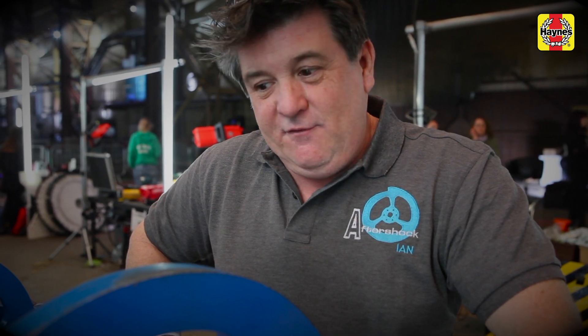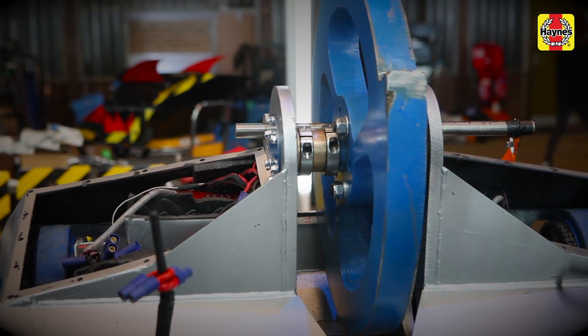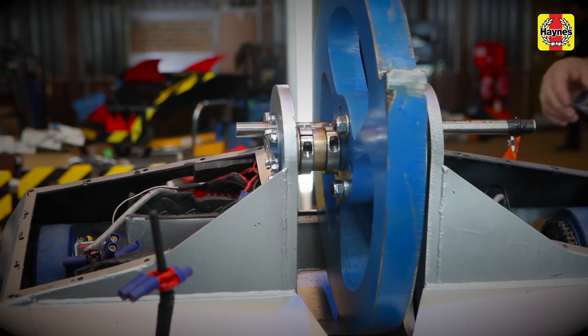We're in our second series of Robot Wars with Aftershock. We made the final last year. Got a lot to do this series, but hopefully we'll be okay.